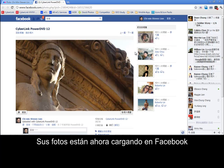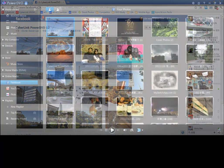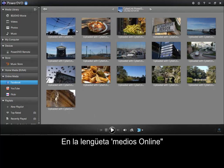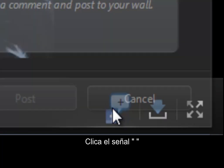Your photos are now uploaded to Facebook. You can also view your Facebook photos in PowerDVD under the Online Media tab. You can add comments within PowerDVD too — click the plus sign.